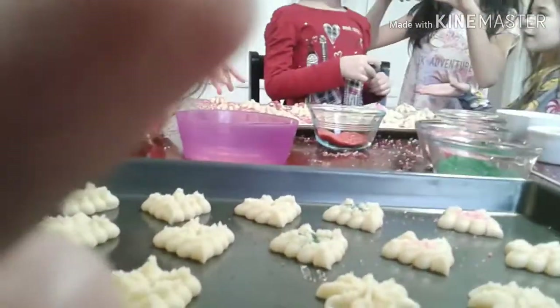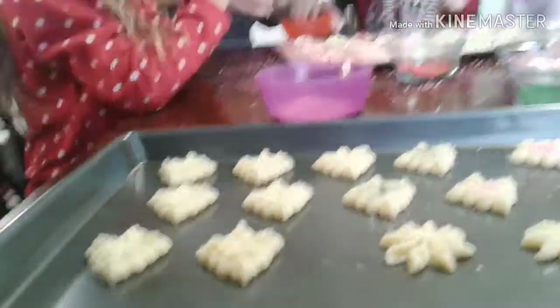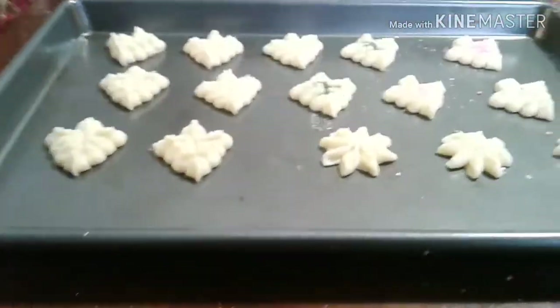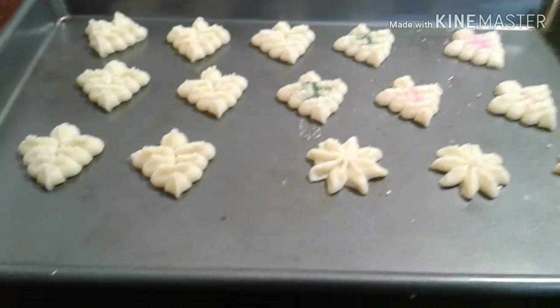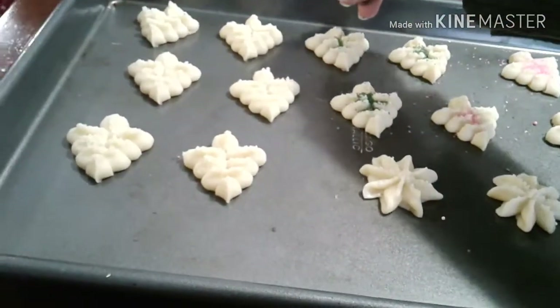Introduce yourself. I'm going to give some generous ideas. And who's that? Allie and Emma. And what's your name? Emma, I'm done. And what's your name? Emma. And this is Emma, my sister. Grandma.